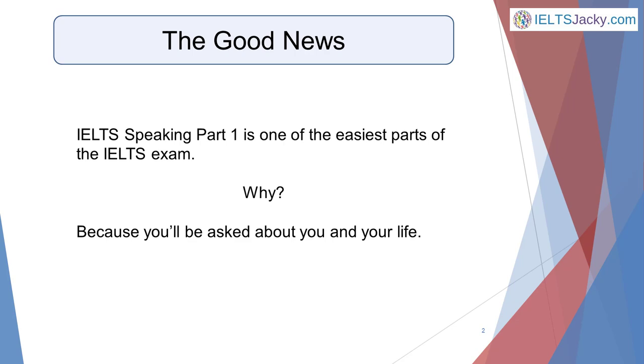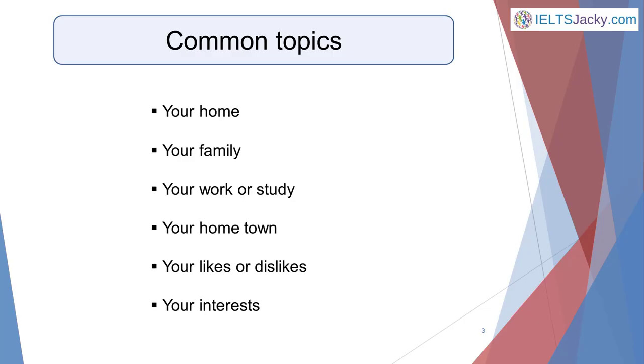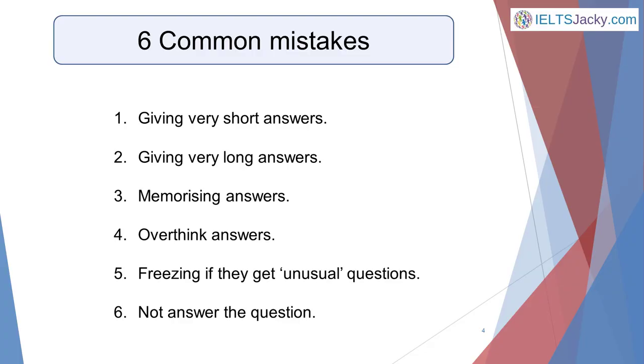It's a chance to settle down and calm your nerves. There are hundreds of possible questions the examiner could ask you, so you can't predict what you'll get, but they come from just a handful of topics. Common topics are your home, your family, your work or study, your hometown, your likes or dislikes, and your interests. However, there are some common mistakes that many students make which lead to a lower score than they're capable of achieving.